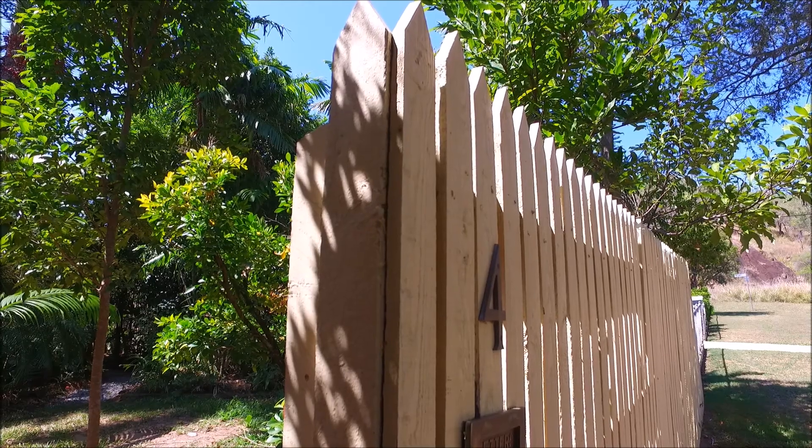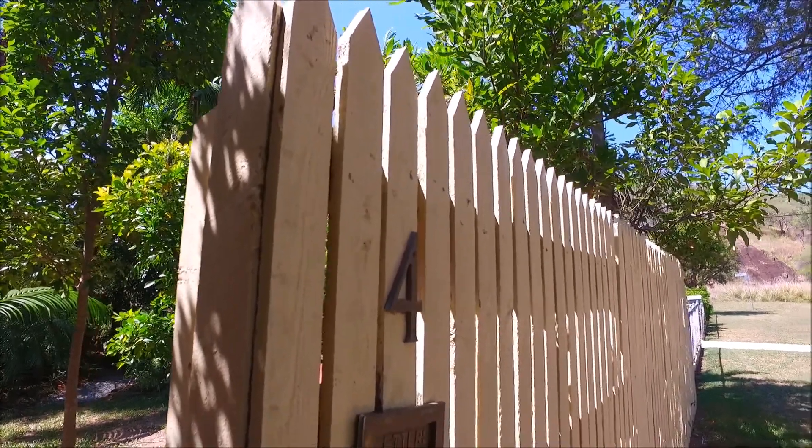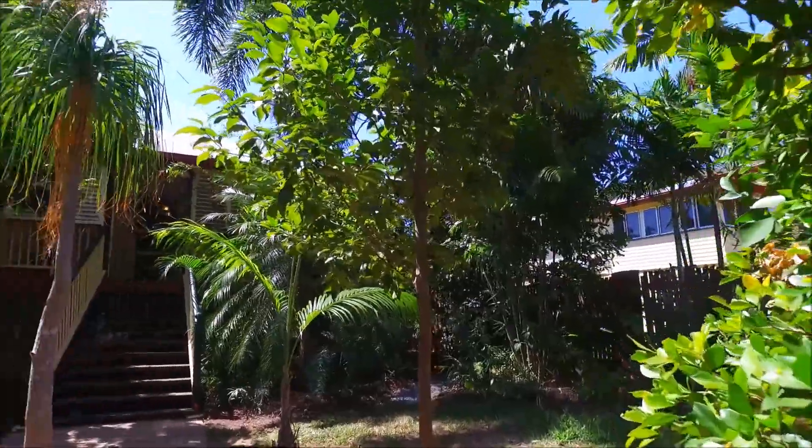Hi, we're Lynne and Rowan and thanks for watching this video presentation of the property. Welcome, and it's my privilege to show you through number four Claude Street in West End.